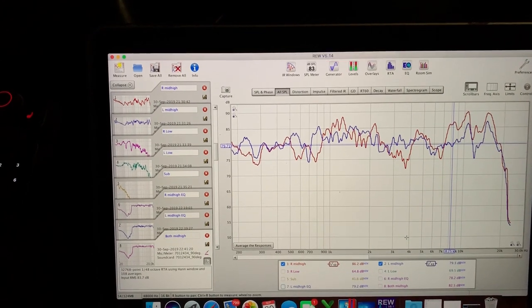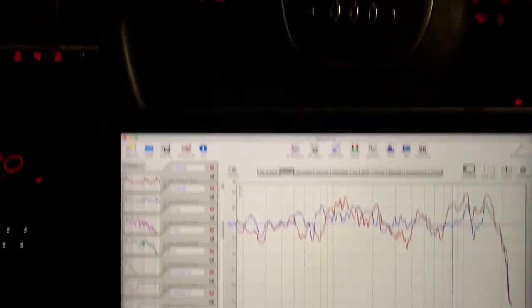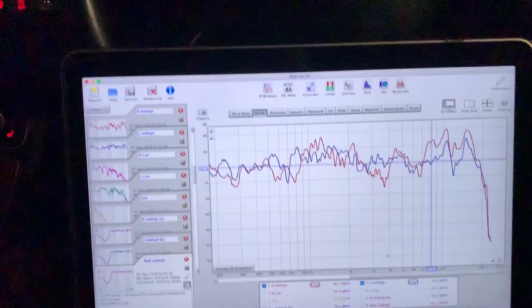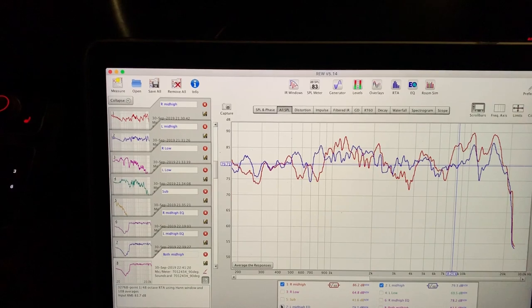So this is the late night tuning session. What you see there is a pair of two-inch wide bands on the dash of an Audi A8. After two hours you can get something that sounds really great.